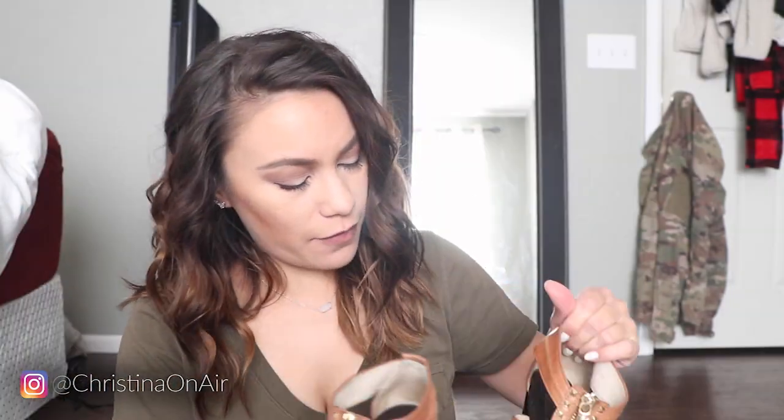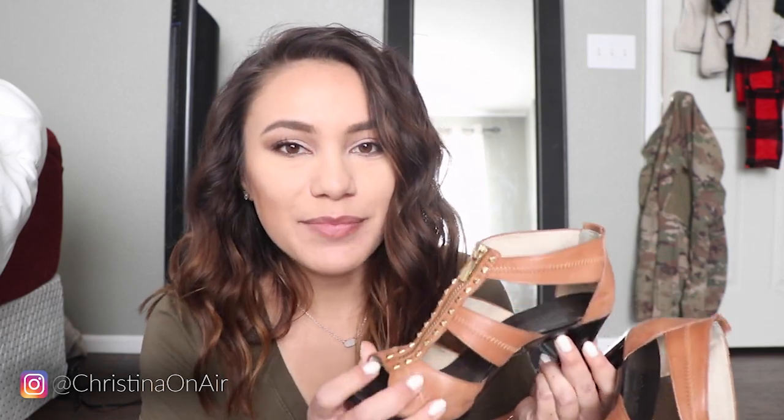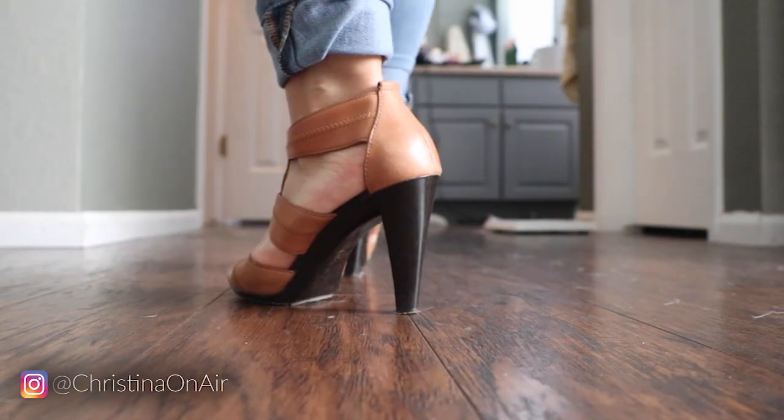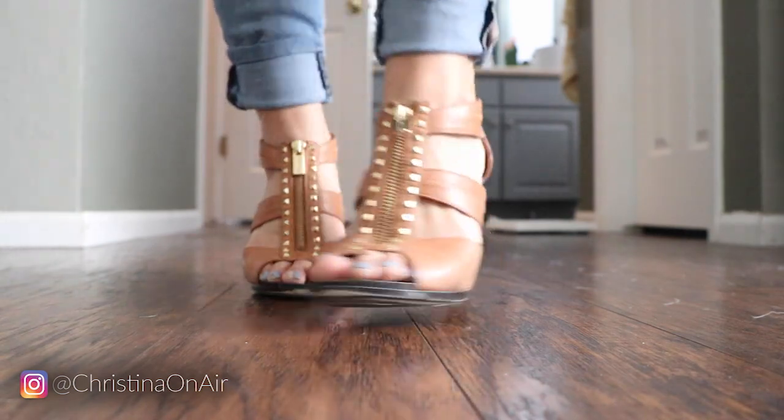Something I got a few years ago — there's some dust on it because I haven't worn these recently. These are kind of painful if you wear them for a while and you're doing a lot of walking; they're just hard, not soft at all. But these are super cute and I really like them. They're Michael Kors. Not something I plan to get rid of because you just never know when you're going to need a certain type of shoe.